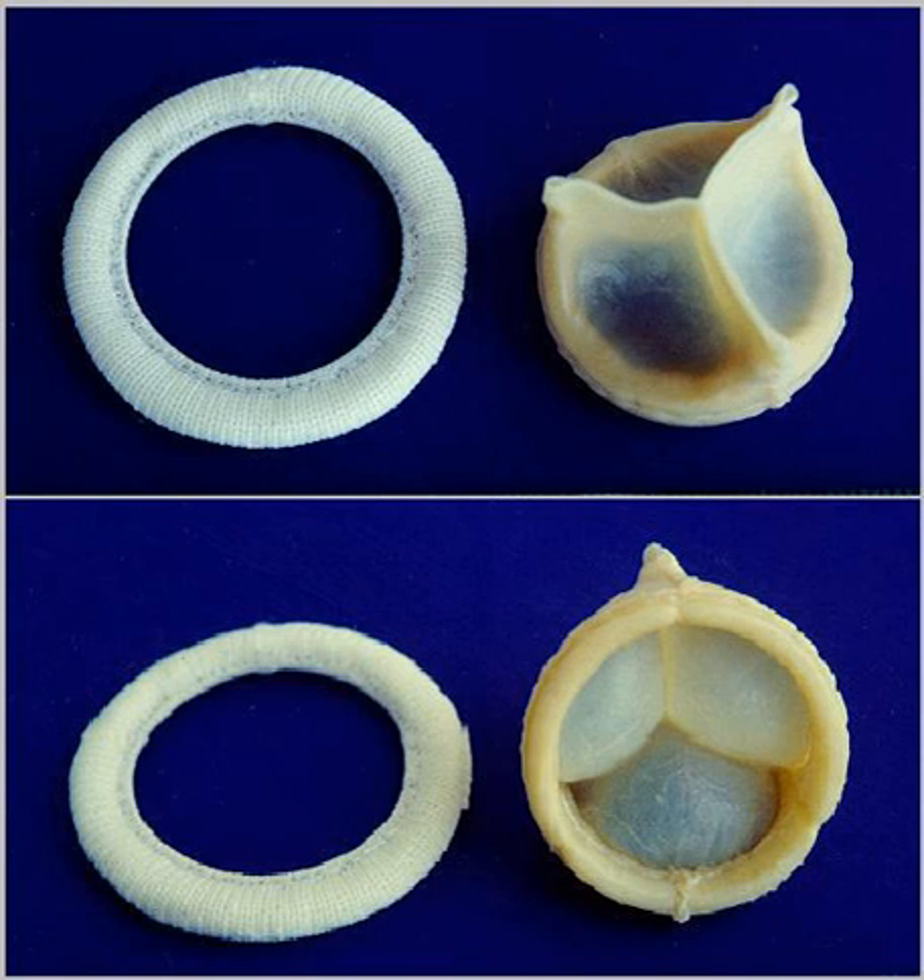One animal trial combined the transcatheter aortic valve replacement (TAVR) procedure with tissue-engineered heart valves. A TAVR stent integrated with human cell-derived extracellular matrix was implanted and examined in sheep, in which the valve upheld structural integrity and cell infiltration, allowing the potential clinical application to extend TAVR to younger patients.